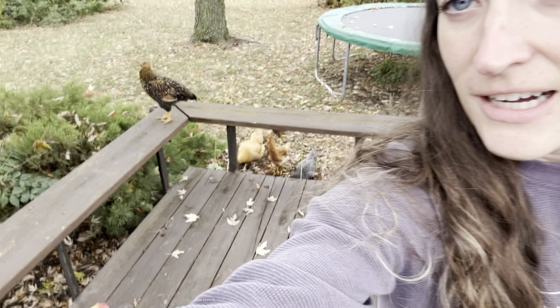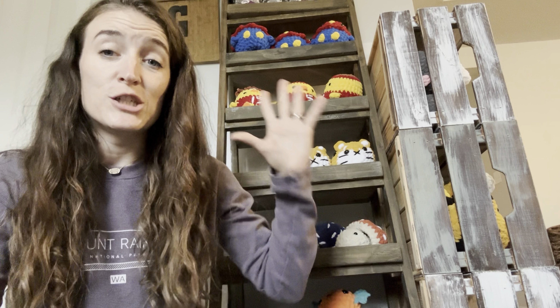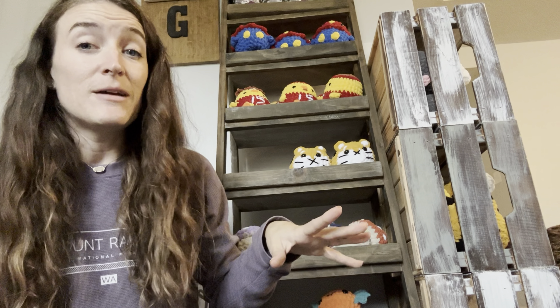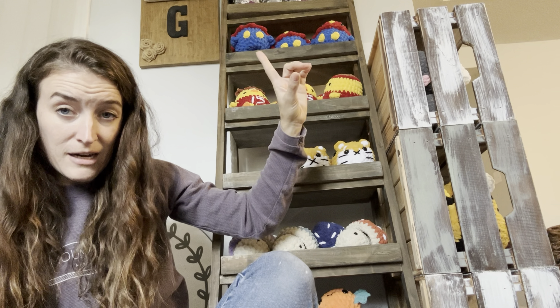Already an interruption and I didn't even get started — our neighbor's dog Clifford is after the chickens. He's a black lab that we love, but he has a tendency to run away, and I am trying to free-range our chickens. He likes to chase them and would definitely kill them if given the opportunity. I'm going to go walk him back to his house. Okay — neighbor's dog has been corralled, the chickens are fine. Back to your regularly scheduled crochet content.